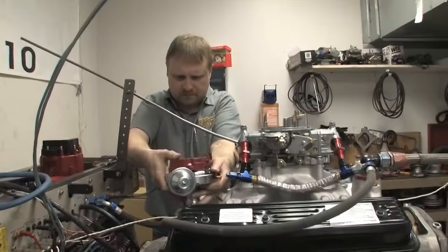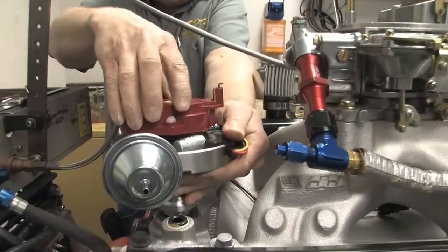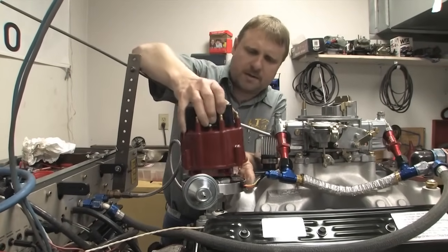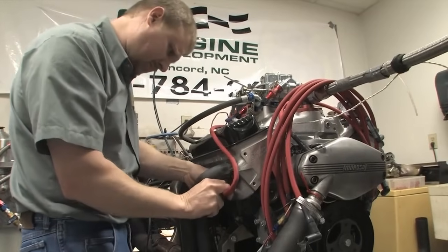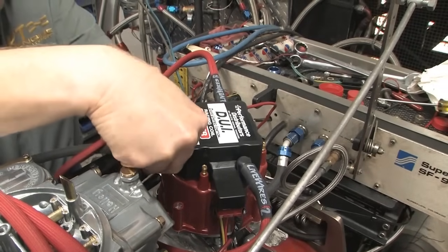Set the timing marker at around 15 degrees before top dead center and drop the distributor in place. With the cap removed, make sure the rotor is pointing towards the terminal you want to designate as number one. Then install the cap and the plug wires, beginning with the terminal you designated as number one going to the spark plug on the first cylinder.